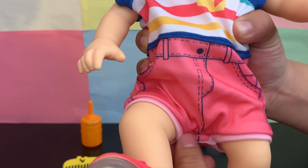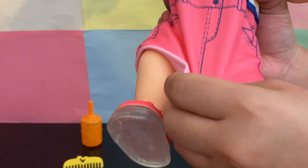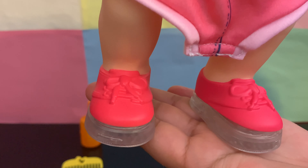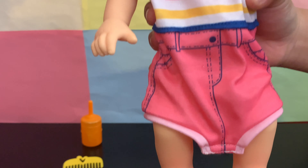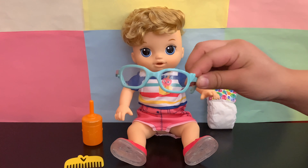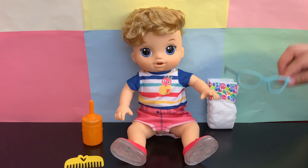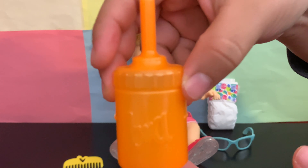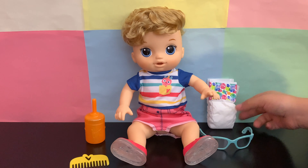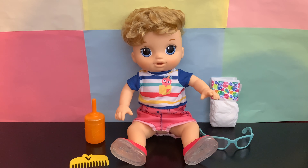Removing it from the bottom makes it easier to put on his diaper. These are his shoes — they are not removable, but they do light up. The accessories he comes with are a pair of blue glasses, and he also comes with a bottle, a comb, and a diaper.